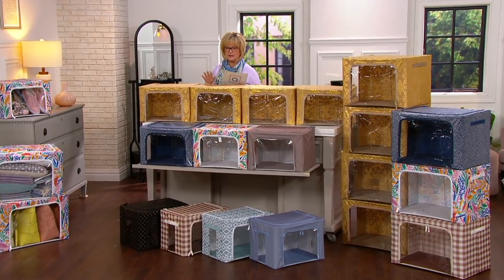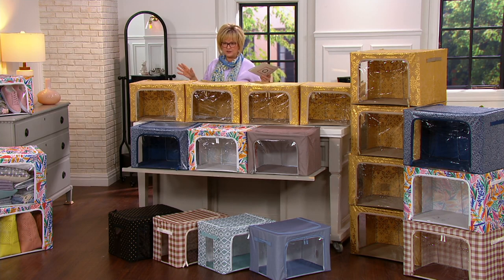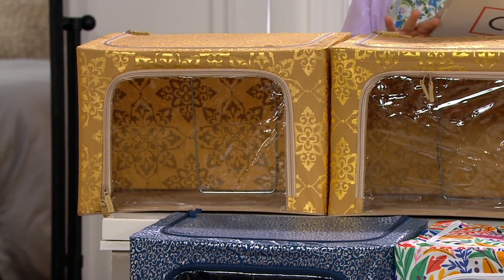These collapse, they pop up — I love these. I have them in my dressing room here filled with shoes. People use them for all kinds of things to organize with, but especially in your closets for clothing and things like that, and kids' toys.